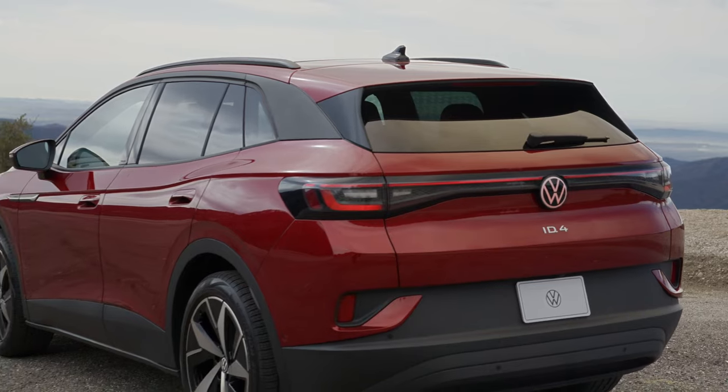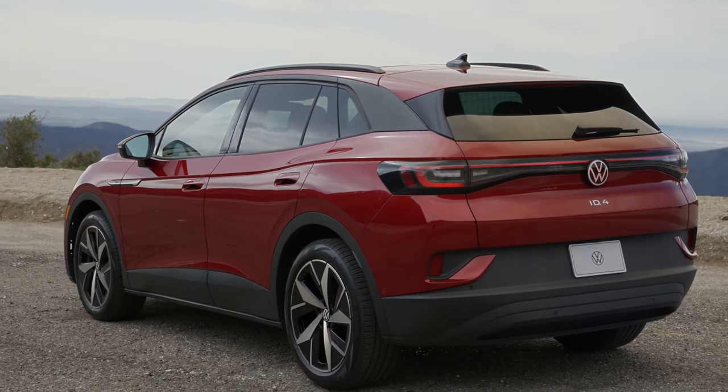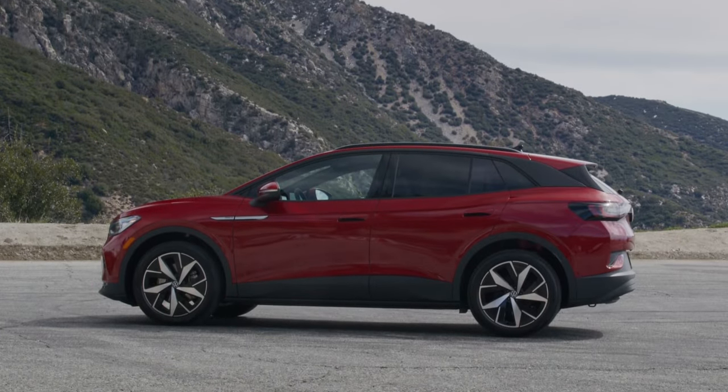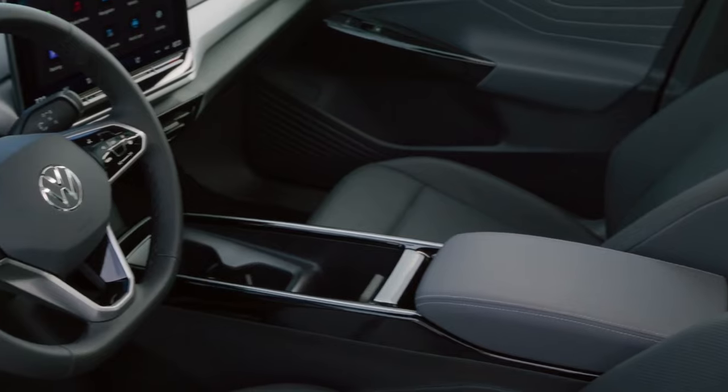The ID.4 electric compact SUV gets a major upgrade for its 82 kWh battery models. With a new Performance Drive unit, the rear-wheel drive model now produces an impressive 282 hp, while the all-wheel drive model now makes a maximum of 335 hp.